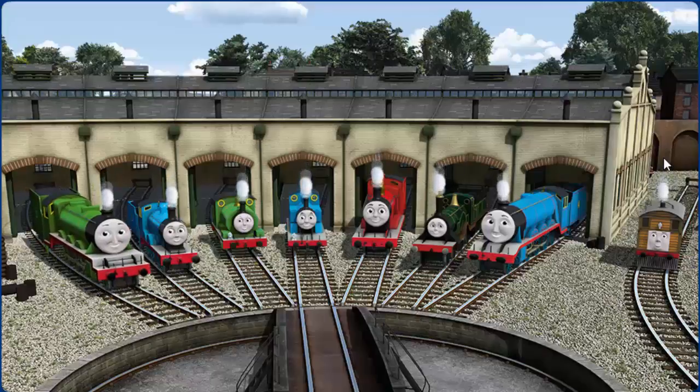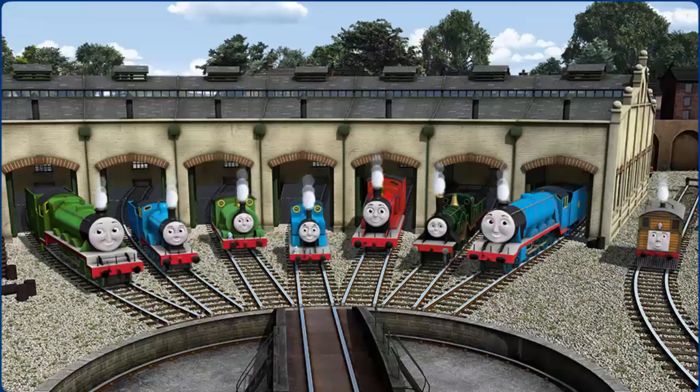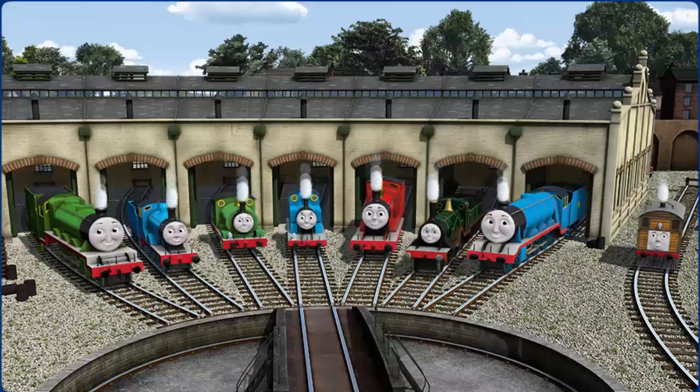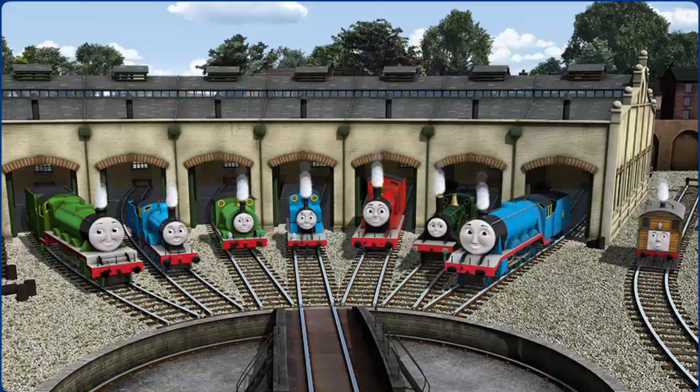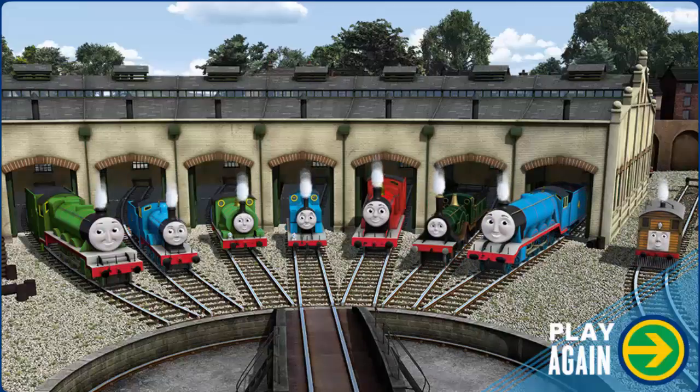You helped repair Henry, Edward, Percy, Thomas, James, Emily, Gordon, and Toby. You did a great job! Play again!